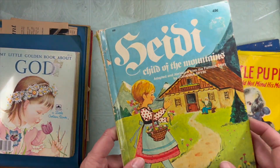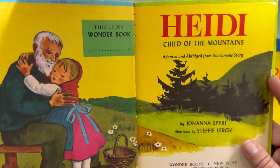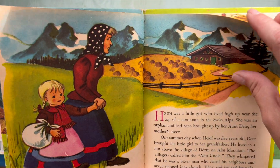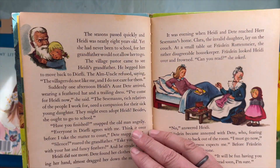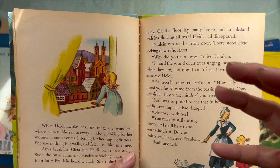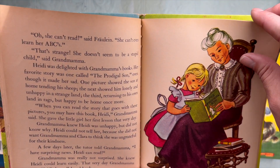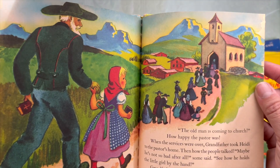And then last I got a copy of Heidi. The illustrations in this are adorable — a favorite classic story. Probably one of the first chapter books I ever owned and read. My dad bought me a children's illustrated version of the chapter book, and I thought it was amazing then. So the story has stuck with me over the years.